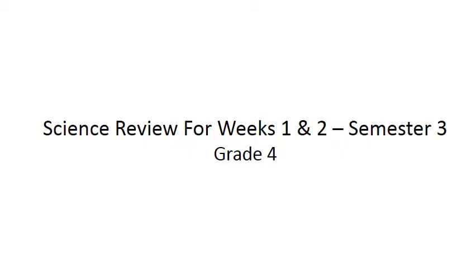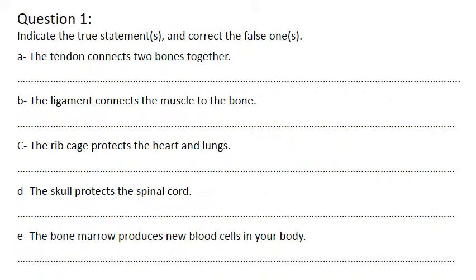This is science revision for weeks one and two in semester three. Can you read question one please? This is a true or false question.